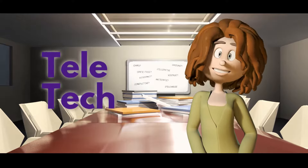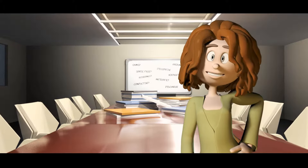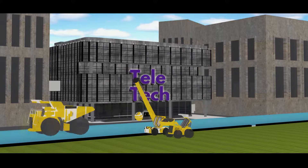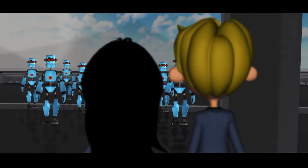Teletech Global has invested millions in a new state-of-the-art call center campus. To protect their static-sensitive electronics, the floor must eliminate static electricity. For Jane and Joe, the young project managers assigned the job of selecting the floor, it's the moment of truth.